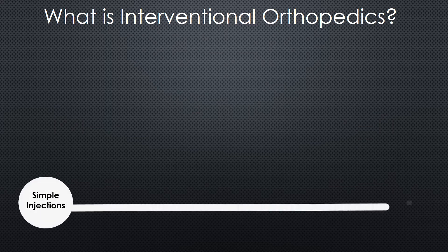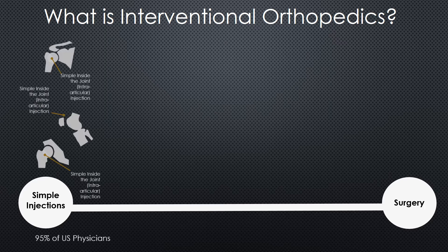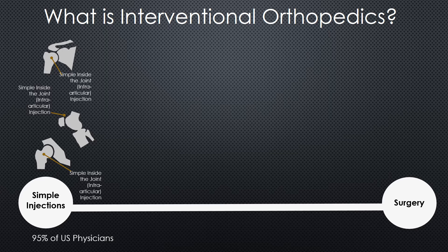Right now we have this gulf between simple joint injections that you're probably doing and surgery. Our goal at the Interventional Orthopedics Foundation is to get rid of the surgery. To do that, we all have to go beyond a simple joint injection like a simple glenohumeral joint injection, a simple suprapatellar pouch ultrasound injection, and a simple femoral neck hip injection. We have to get into the next phase.